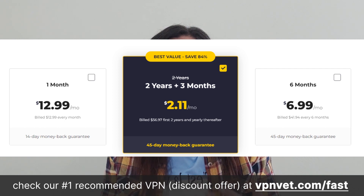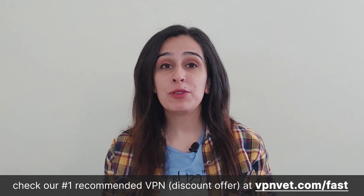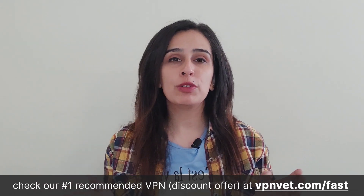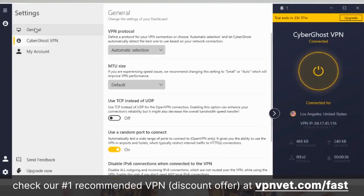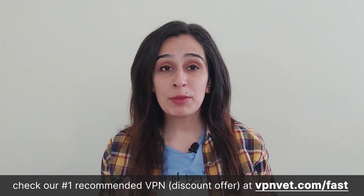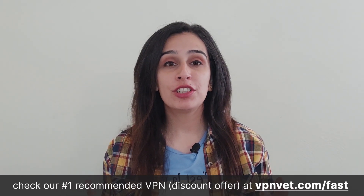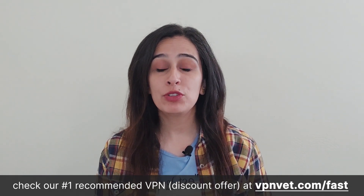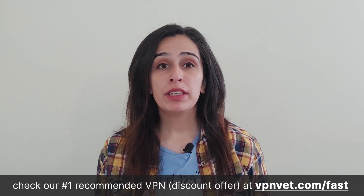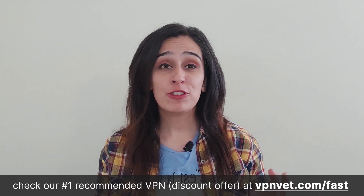CyberGhost's pricing structure depends on the chosen subscription duration, with all plans offering identical features. Generally, a shorter-term plan comes at a higher cost while a long-term subscription offers a more economical rate. Regardless of the plan you select, you'll enjoy up to seven simultaneous connections. CyberGhost provides a kill switch feature that you can activate through the privacy settings screen — in case of a VPN connection drop, it immediately switches off the connection and protects your data. CyberGhost upholds a strict no-logs policy, substantiated by an independent audit conducted by Deloitte in September 2022. Headquartered in Romania, a privacy-friendly jurisdiction, the company maintains a strong dedication to safeguarding user privacy. Our speed tests returned decent results and streaming was smooth.